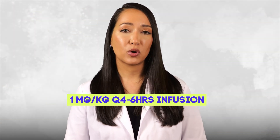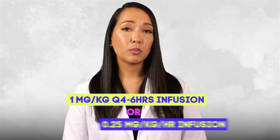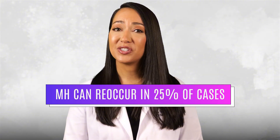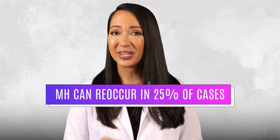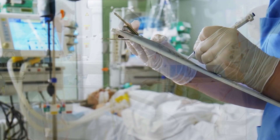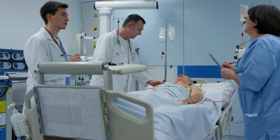While in the ICU, patients may require additional doses of dantrolene — 1 mg/kg every 4–6 hours or 0.25 mg/kg/hour by continuous infusion. MH can recur in the ICU after an intraoperative episode in 25% of cases, so it's critical that ICU providers maintain continued vigilance during the first 24 hours after an MH event.